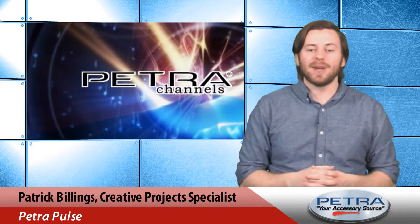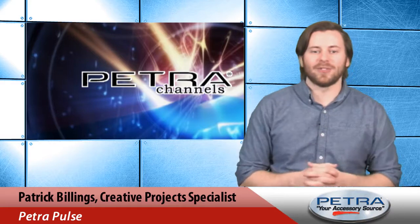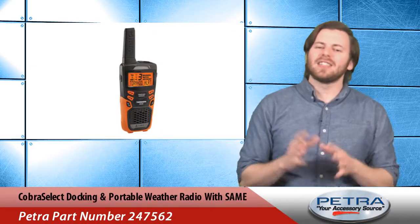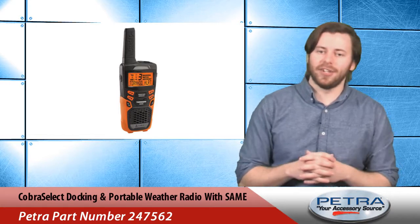Patrick Billings here, your host of PetraPulse. It's closeout time again and we've got three great specials for you this week. It's severe weather season and this first item couldn't be more timely for your customers.